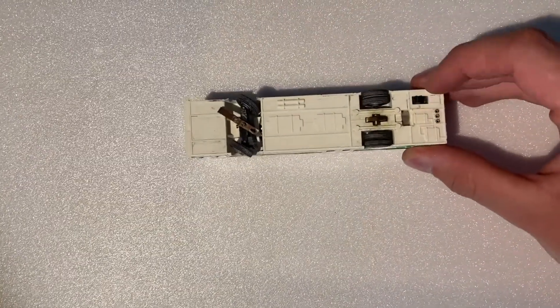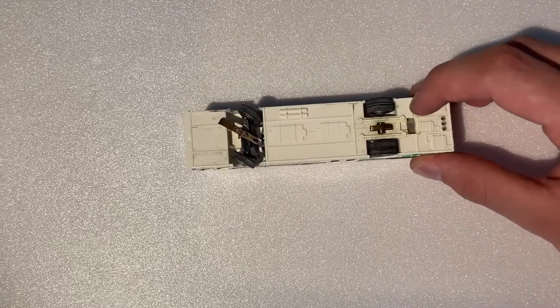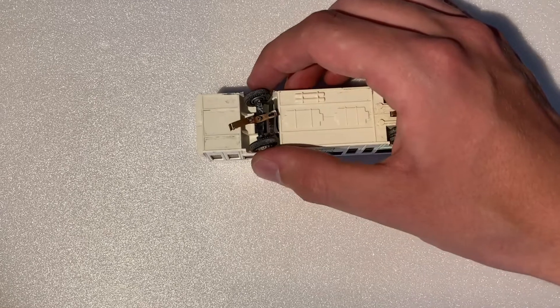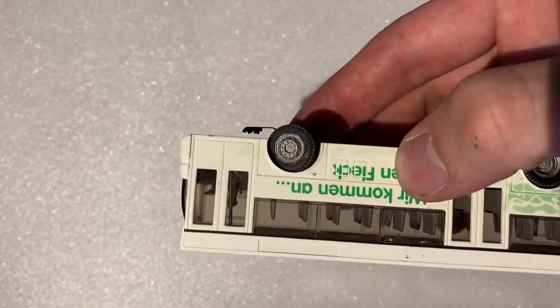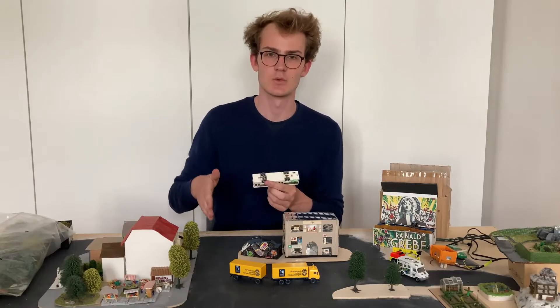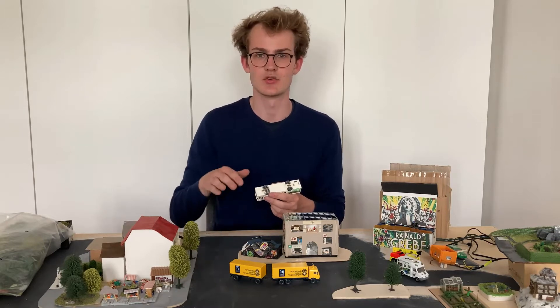First let me show you the cars, because that's what fascinated me the most. I have one driving car right here — it's this bus. I can turn on the bus with this little switch right here, and as you can see the back axis is spinning. The front axis has tiltable wheels and a little magnetic slider, and this magnetic slider will follow a wire that is embedded in the road.